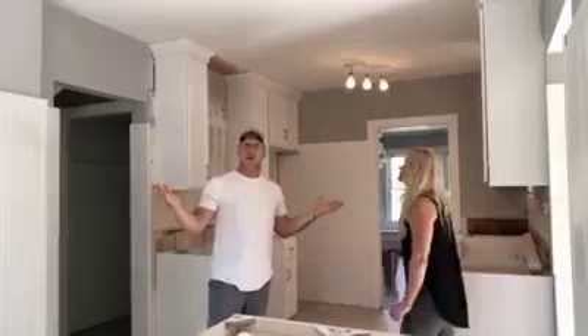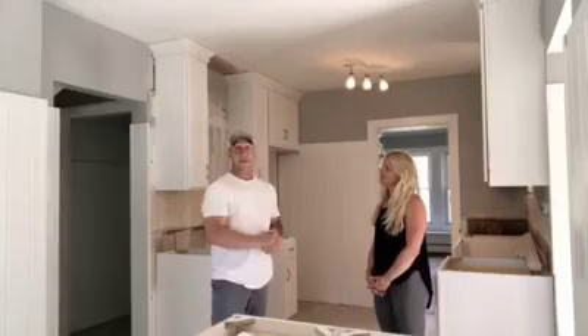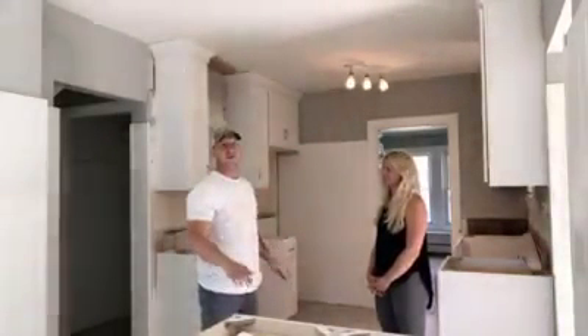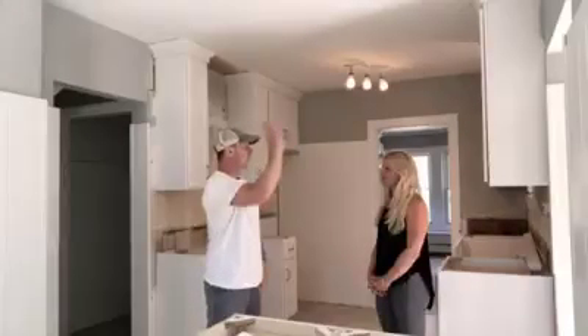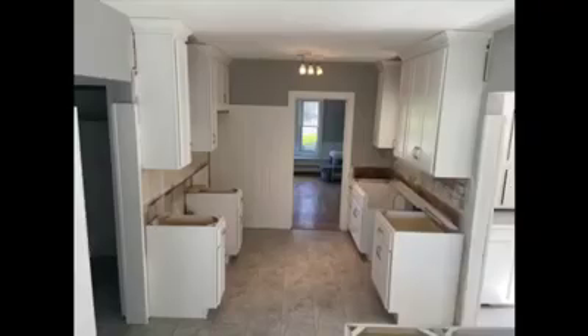So next time you see this next week, you will see the countertops in, maybe the backsplash too. We'll show you some pictures of the floor that got put in yesterday — looks awesome. Nice and bright in here. High five, this is coming out great! All right, check out these pictures. Cheers.